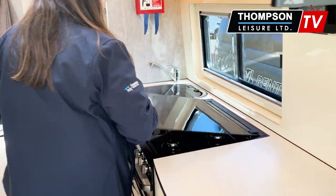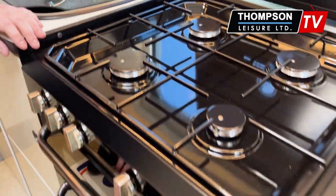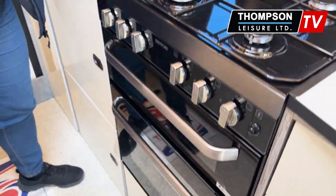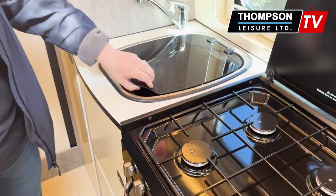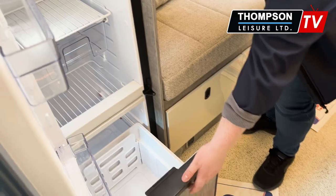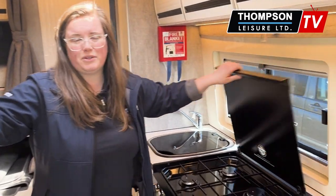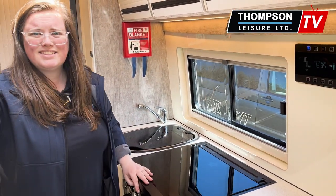Moving back, you have a full kitchen — four gas hob, separate grill and oven, and a lovely sink in there as well. You do also have your microwave and freezer compartment in your fridge, and a fridge drawer below as well. Lots and lots of fridge space — it means you can stock it up and go off, hit the road, just escape.